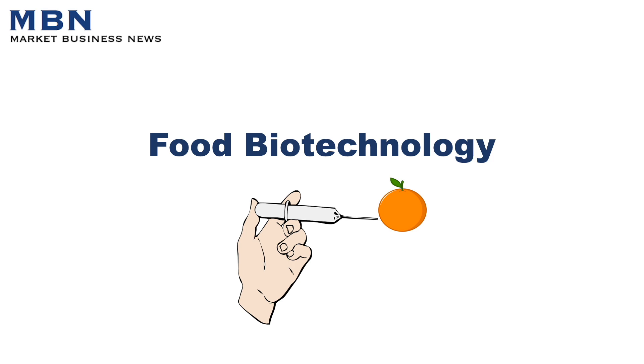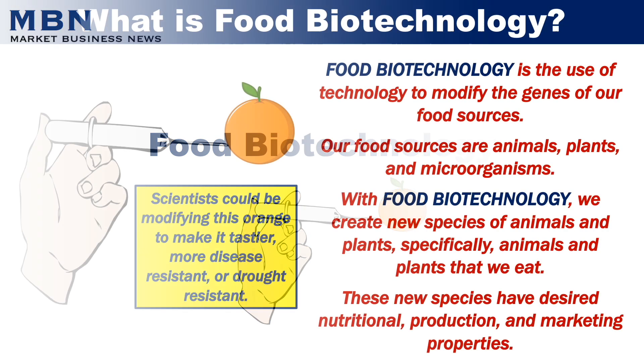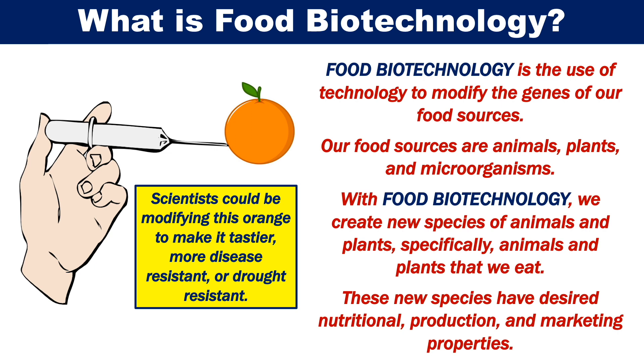What is food biotechnology? Food biotechnology is the use of technology to modify the genes of our food sources. Our food sources are animals, plants and microorganisms.